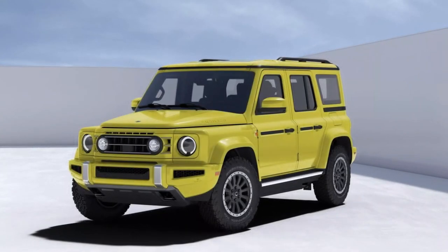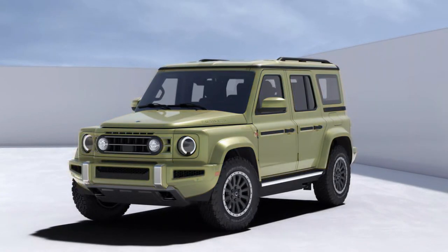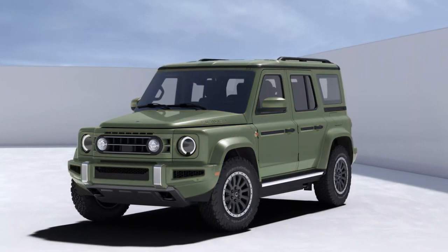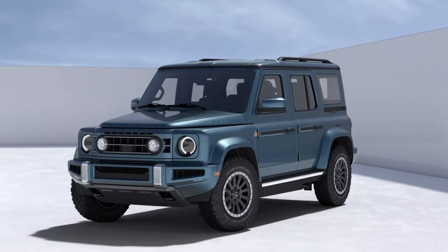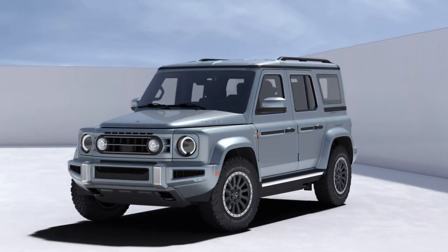One of the things that really sets the INEOS Fusilier apart is its versatility. Whether you're a daily commuter, an outdoor enthusiast, or a weekend warrior, this SUV has something for everyone. And with its spacious cargo area and flexible seating options, you'll never have to compromise on utility.